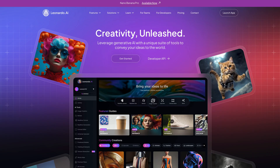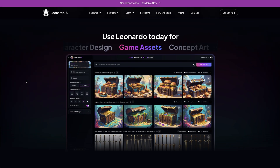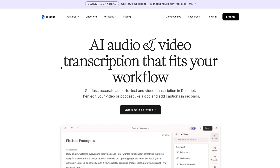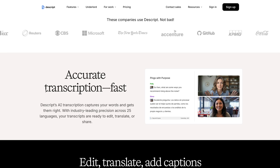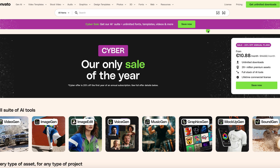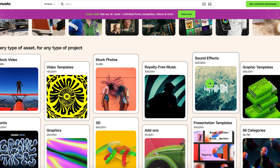Some quick mentions: Leonardo AI is 20% to 30% off — more controllable than Midjourney if you need AI images that fit brand guidelines. Descript is 35% off — edit video by editing text, cutting podcast editing from 3 hours to 45 minutes. And Envato Elements is 50% off for the first month or annual — 56 million assets including mockups, fonts, templates, and stock photos. Pays for itself in one project.